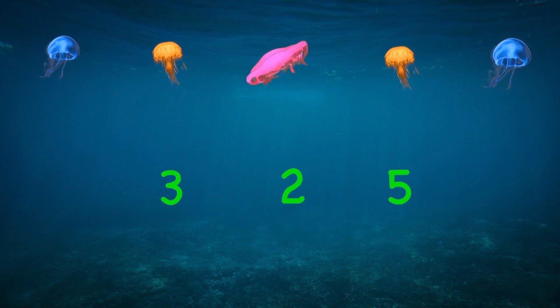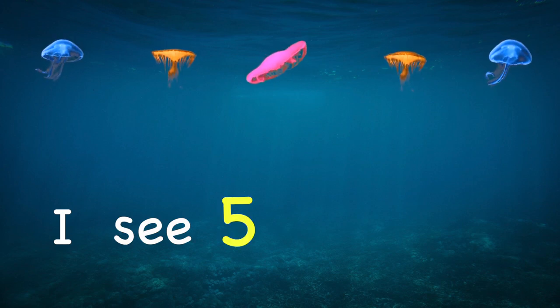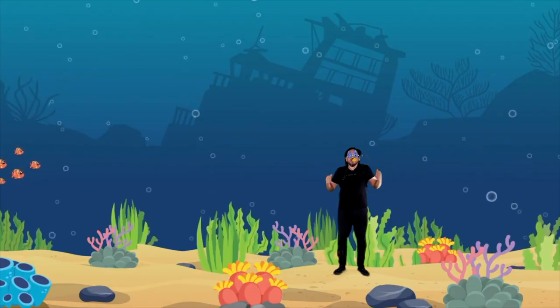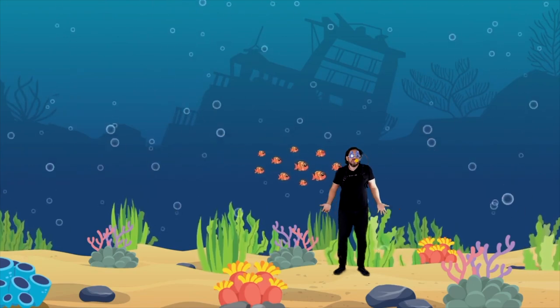Wow, look at those jellyfish — they're amazing! How many do you see? That's right — five! I see five jellyfish. There are so many sea animals; I wonder what we'll see next!